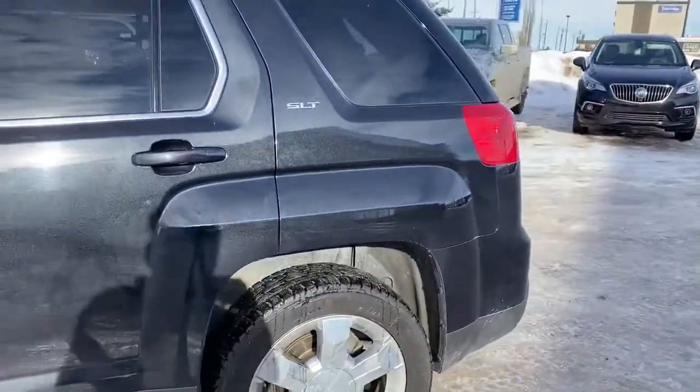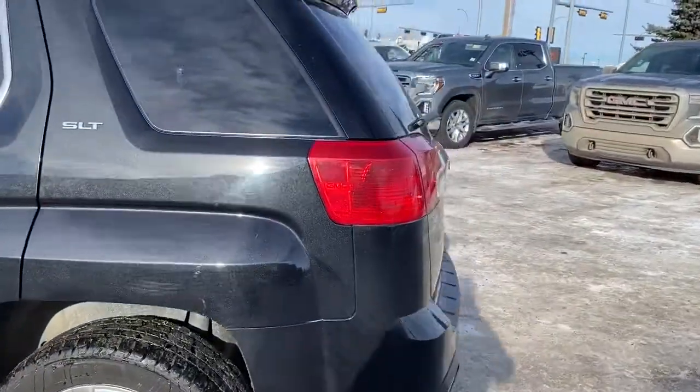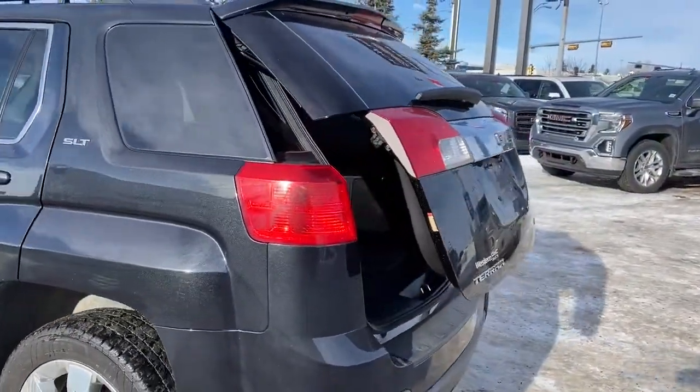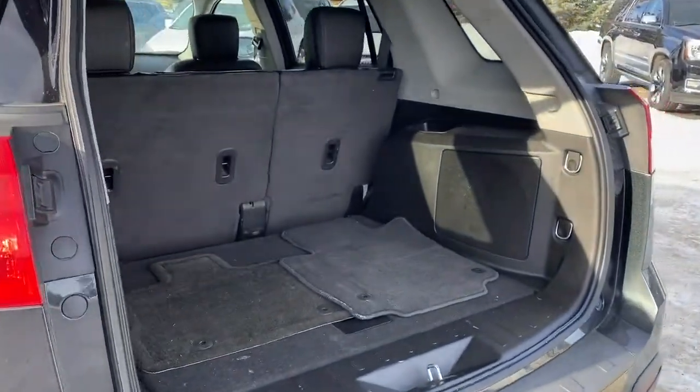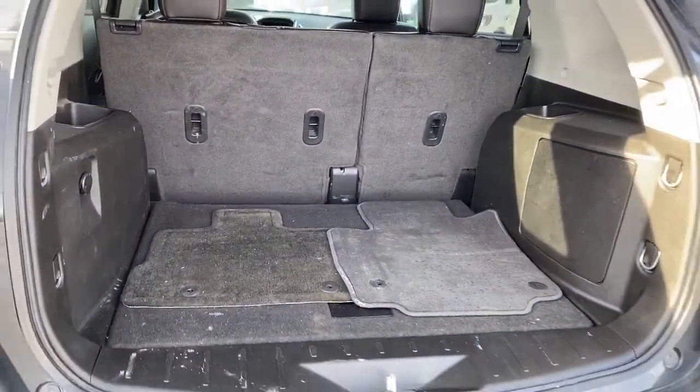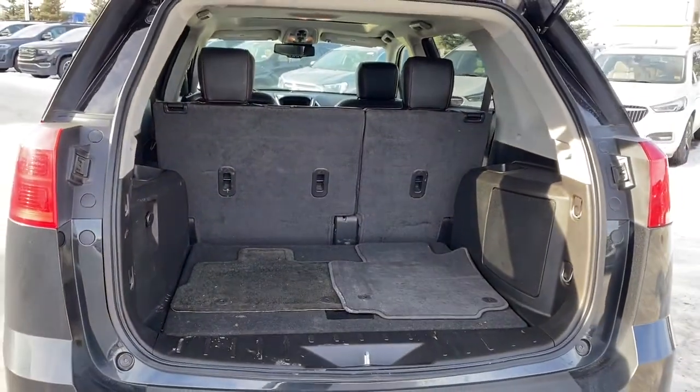As we make our way to the back, we've got our power liftgate — we can pop that open by pushing the button. In the back we've got some cargo hooks and a storage compartment located down below, as well as a power outlet.